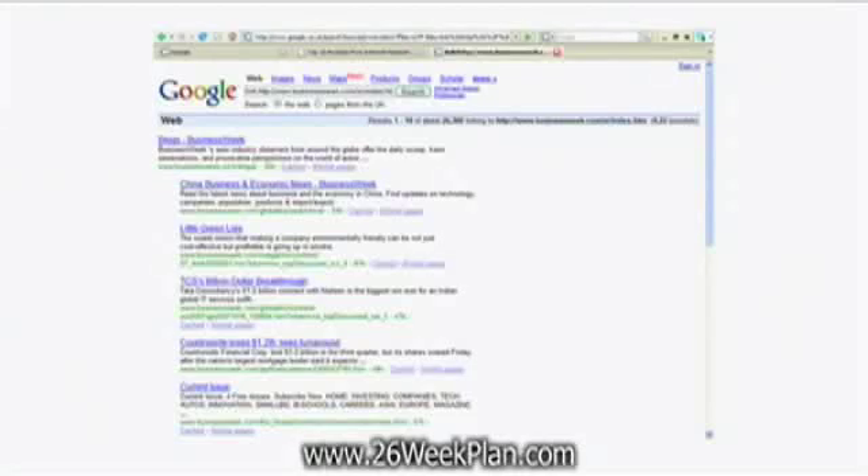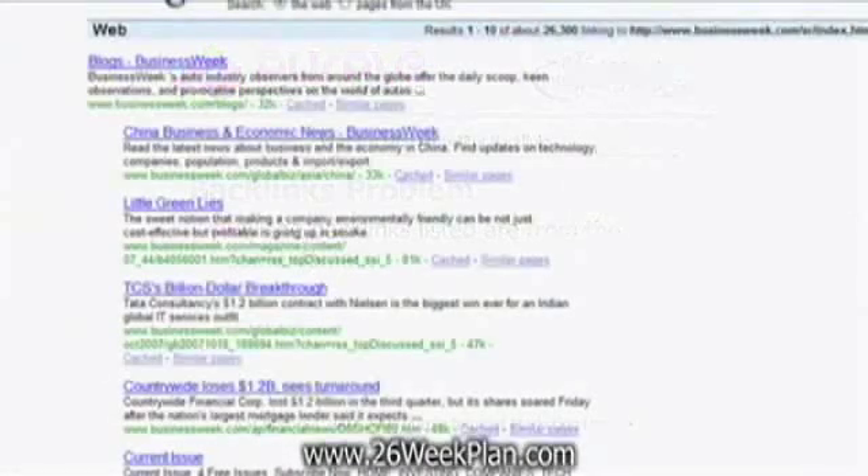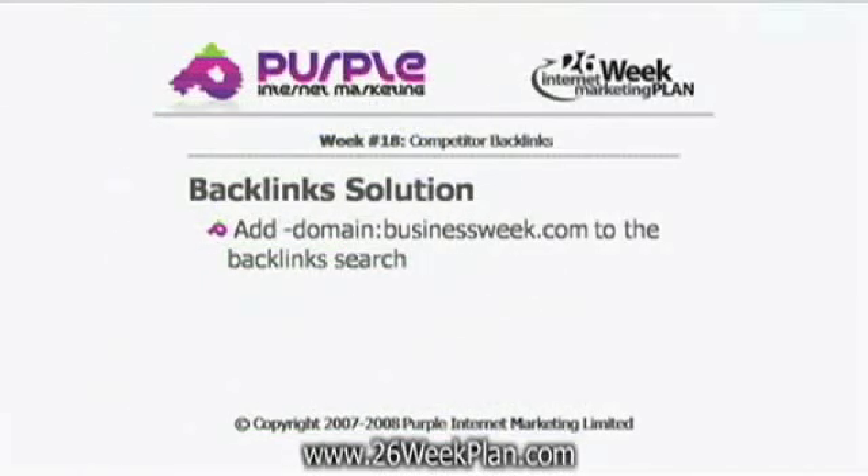Actually, it doesn't show you all the links — it shows some of the links. Google only shows some of the links, but it shows you a good few links that actually point to your competitor. There's a problem here though: looking more closely, you can see all the links that point to them are from their own website. So that's no good. But what you can do is add a little piece of code to your search for the backward links.